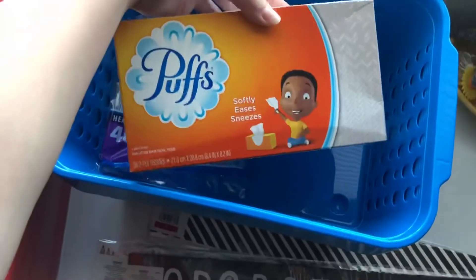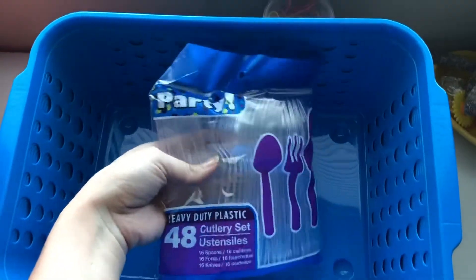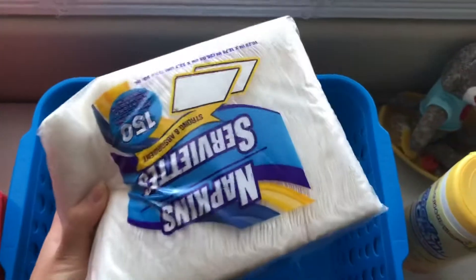Now starting the Dollar Tree part. I got some tissue for my classroom, some forks, knives, and spoons for when I forget them — always happens. I got a lint roller because you never know when you're going to need one, and some cleaning wipes and napkins, because sometimes you need that kind of stuff in your classroom.